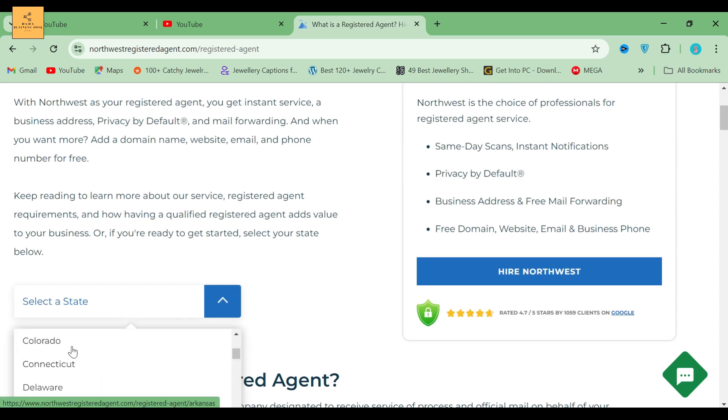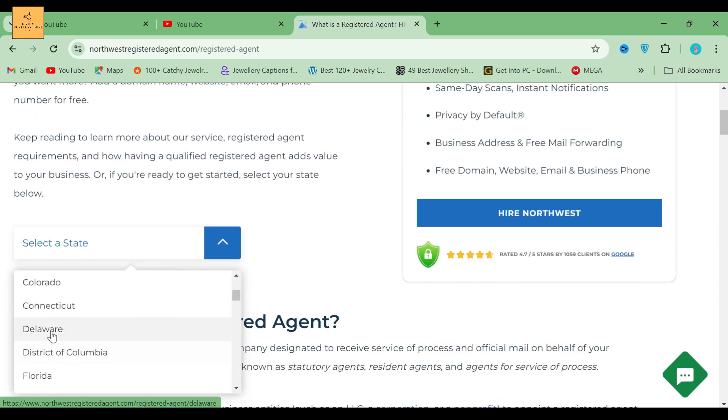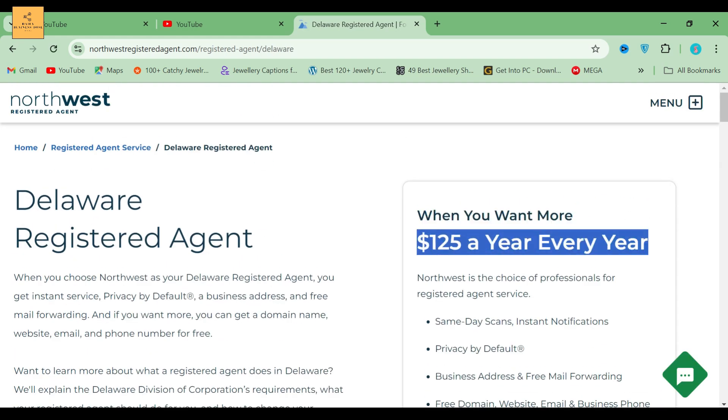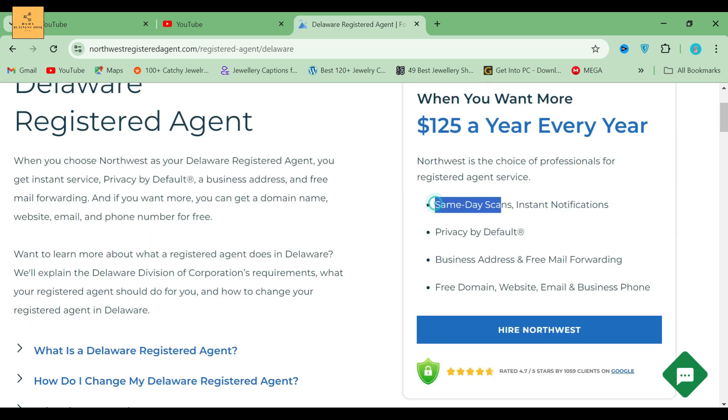Then select Delaware Registered Agent. As you can see, the service charge is $125 for one year. This service includes same-day scans, instant notifications, instant service, and privacy by default.